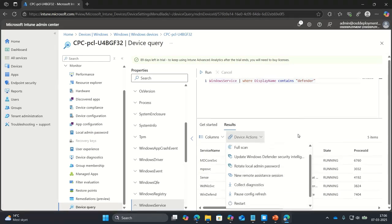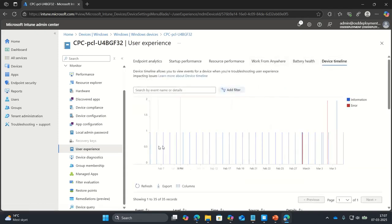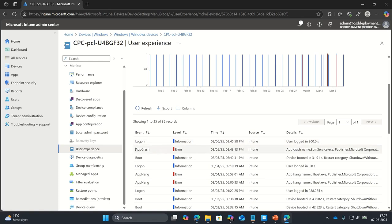With Advanced Endpoint Analytics, you can go into the user experience and see the device timeline. Inside the device timeline, you can see what happens on the device and if you have errors. Yesterday evening, I was playing around with Application Control for Business and made a mistake in the policy deployment — that caused an app crash on my EPM service. I can go straight in here and see exactly what happened on the device.